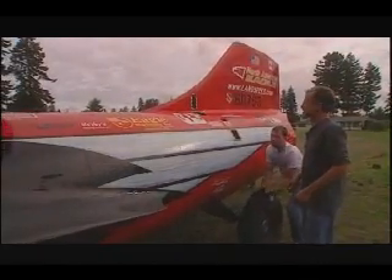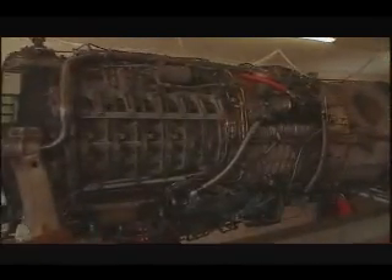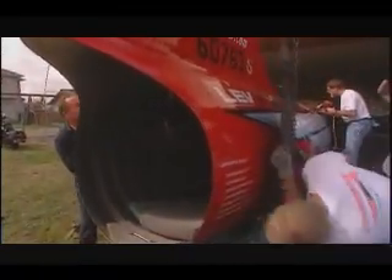It's another Saturday morning at the Spanaway hangar, but today's different. Today, the engine's installed. Any mistakes and the test run could end in disaster. But before the engine can go in, the 680-kilogram tail cone must come off.